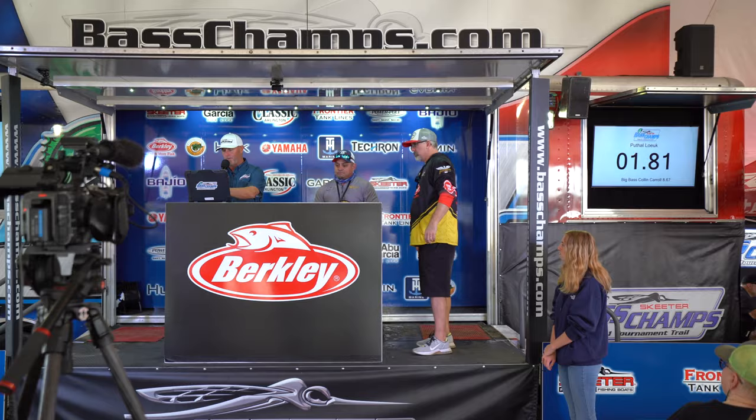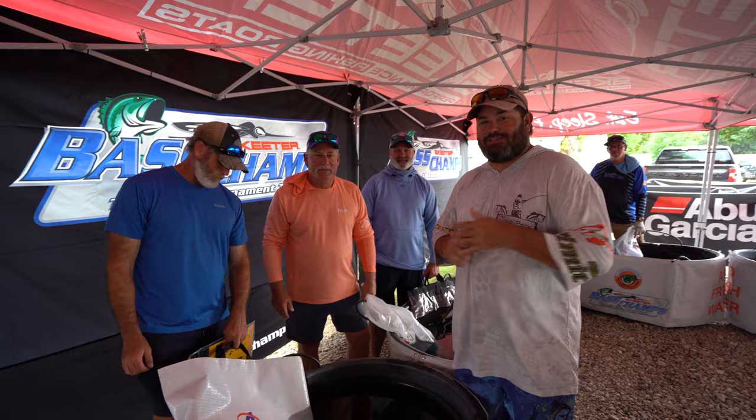At the weigh-in: need a 249 to take the lead this hour. 247 — that was close.